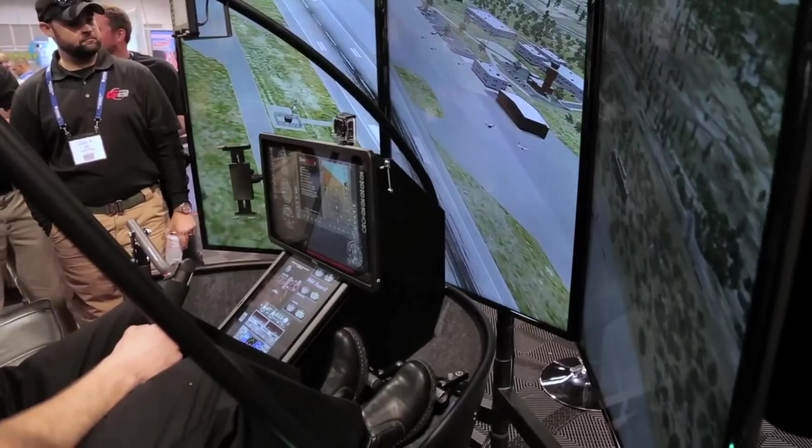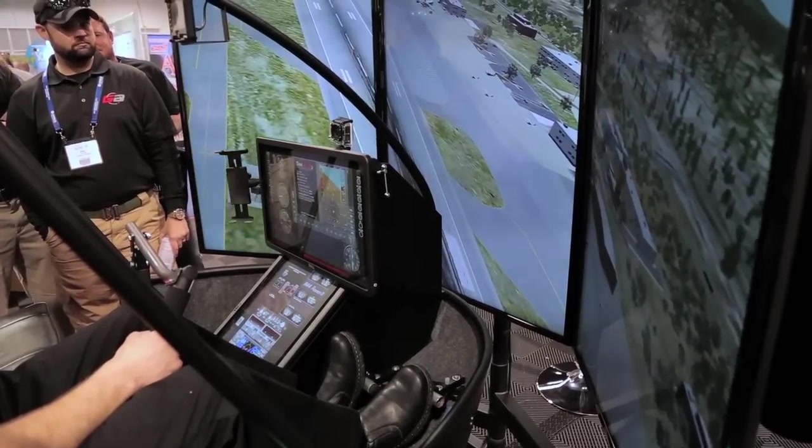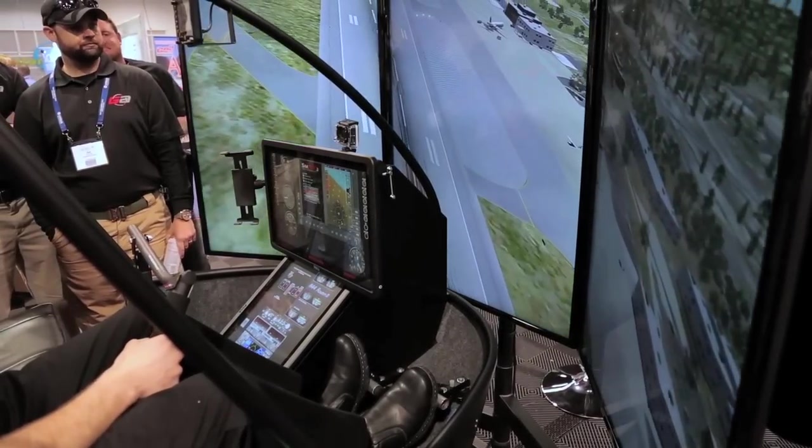Guidance Aviation just purchased 14 Xcopters. The reason we bought Xcopter is because it allows not just a generic helicopter for primary flight training simulation, but a realistic R-22 with analog gauges, a realistic R-44 with analog gauges, and a realistic R-44 with the Garmin G500H, since we're converting our fleet of R-44 instrument trainers to the Garmin G500H.